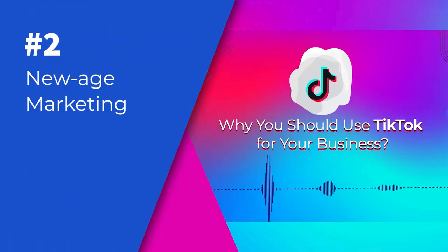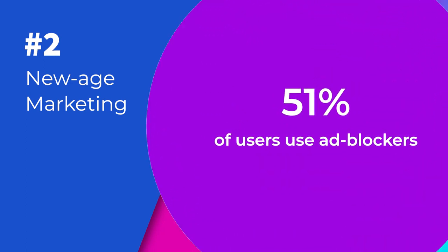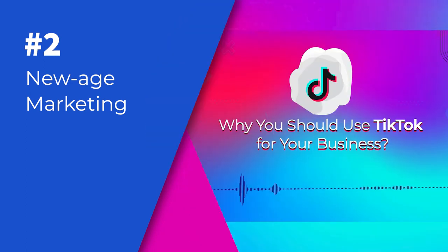2. New Age Marketing. Generation Z doesn't like to be bothered by advertisements, and that is the reason why 51% of them use ad blockers. As a smart marketer, you should find less invasive techniques and quickly grab the attention of your target audience through engaging content.